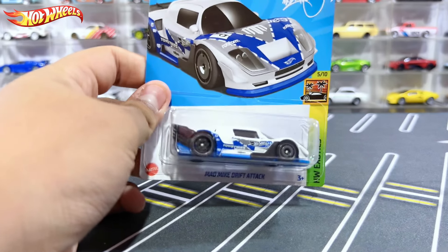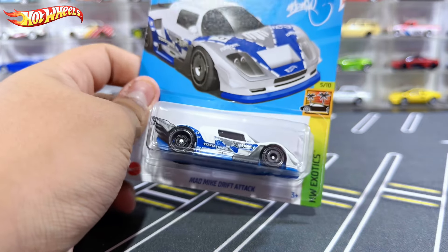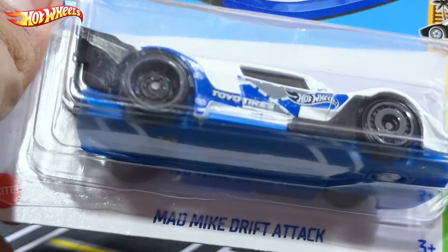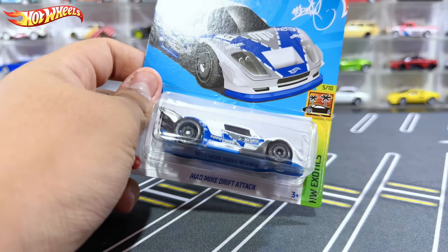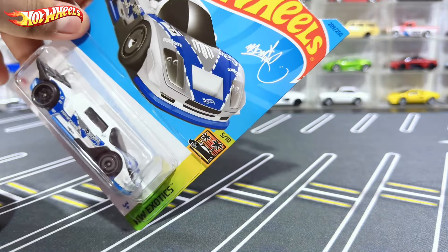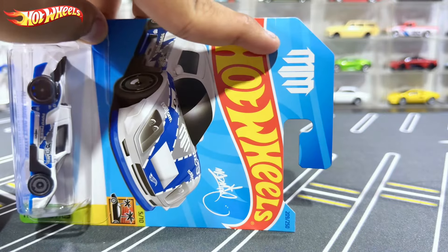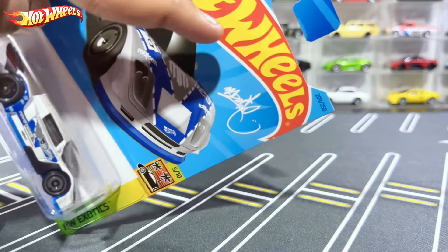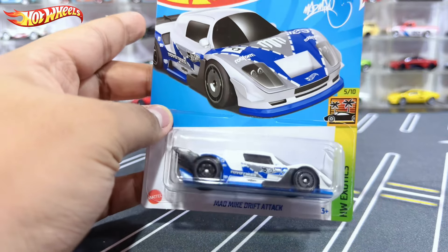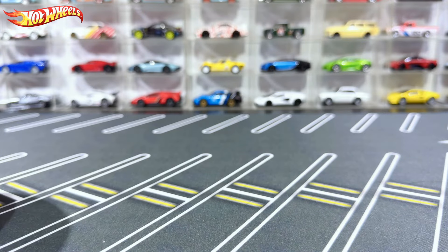Hello, what is up everybody, RL57 here back with yet another diecast car video. In today's video we have a new casting which is the new Hot Wheels Mad Mike Drift Attack. This is new for 2023, Hot Wheels Exotics number 5 out of 10. You can see Mad Mike's signature right there and his logo MM Mad Mike, number 209 out of 250. Let's go ahead and open this up.